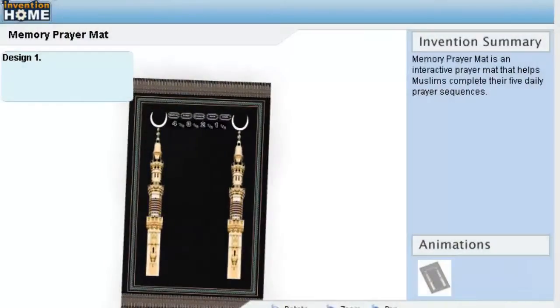Memory Prayer Mat is an innovative idea that could benefit a prospective license holder by providing a competitive advantage or product line expansion, as well as a new revenue stream for the company.